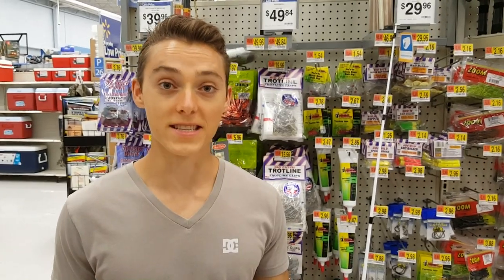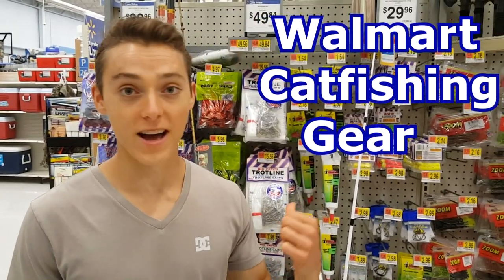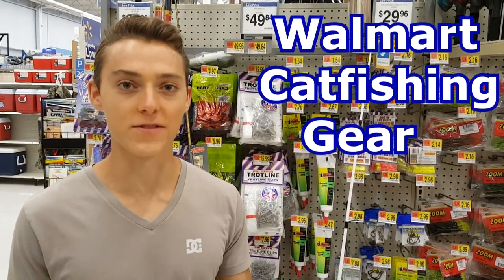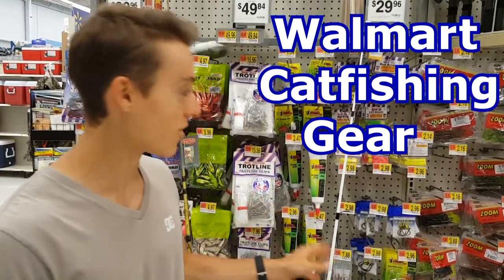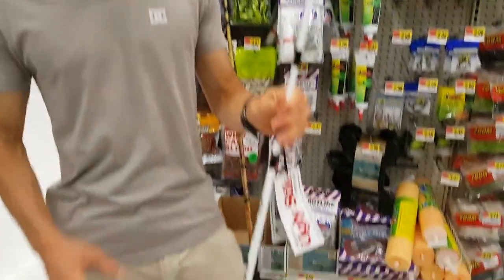What is up guys, this is Zach from Anglers Escape and today I'm at Walmart. I'm going to show you guys, if you're going catfishing, all the stuff to buy when you walk into Walmart — the baits, the hooks, and the rod and reel. Let's go ahead and get started with the most important piece, and that's your rod and reel.